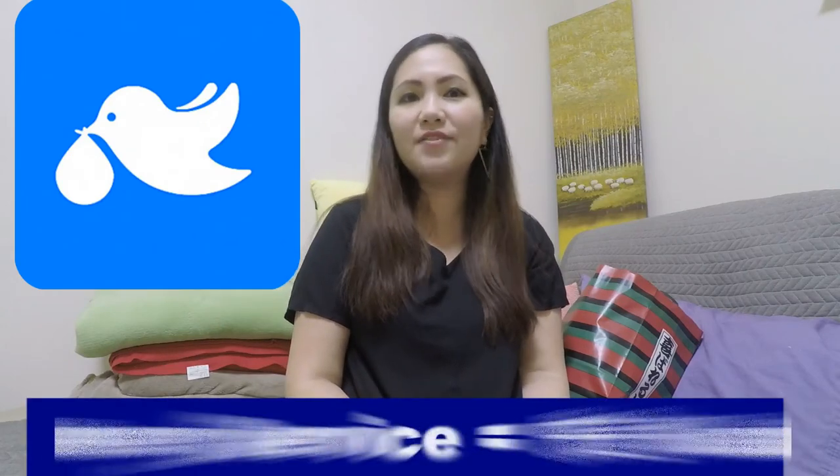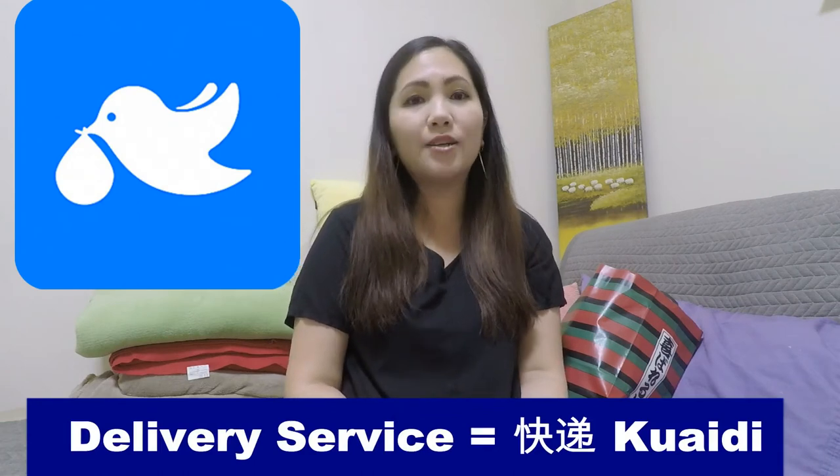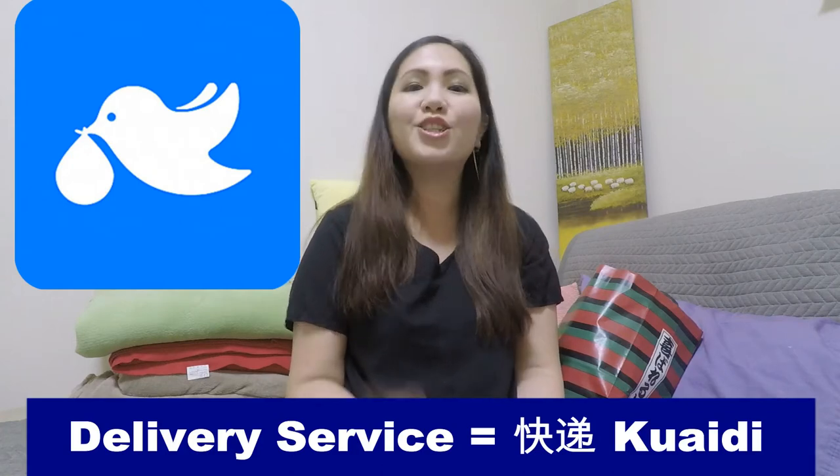Hi, I'm Fanny of TeamTeacher, teaching, living and raising a family in China. Today I'm going to show you how to get items picked up and delivered within China. So let's check it out.